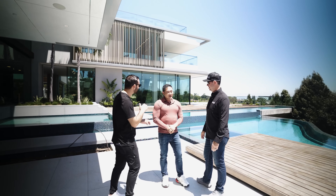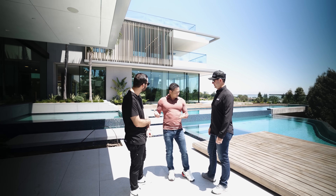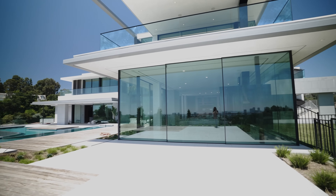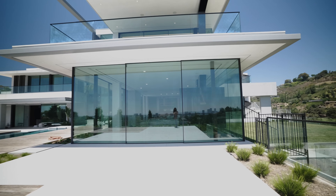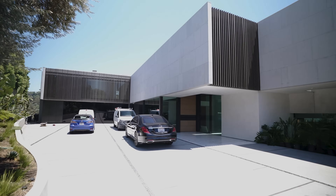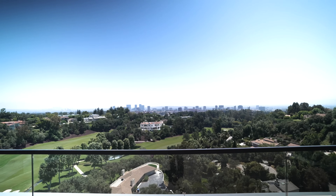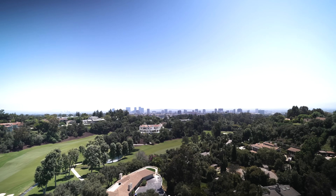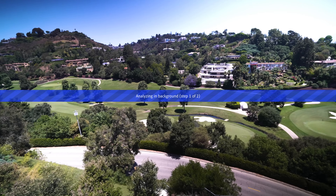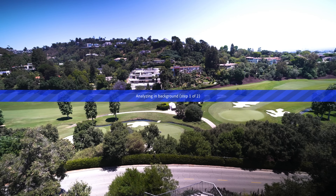It's one of the best houses in Bel-Air right now. We're standing on a pad that's about 1.2 acres; the lot is about two acres. The house is actually 20,000 square feet, seven bedrooms and 11 bathrooms, overlooking downtown LA — you can see from downtown all the way down to Newport Beach.